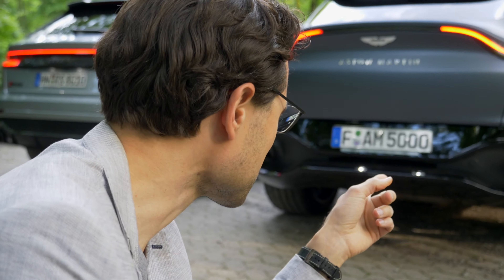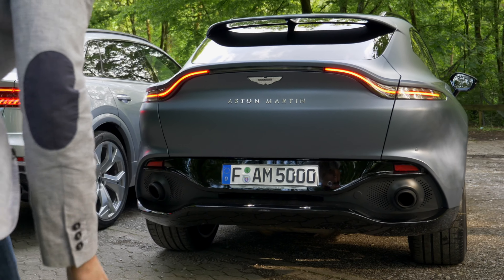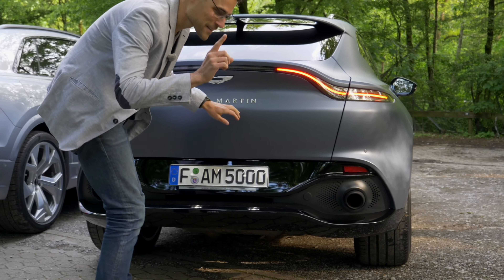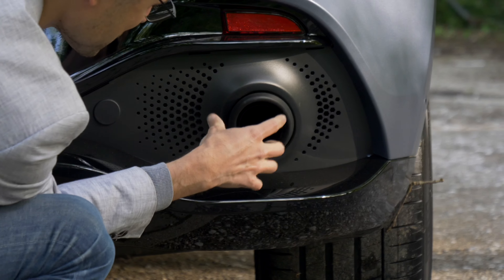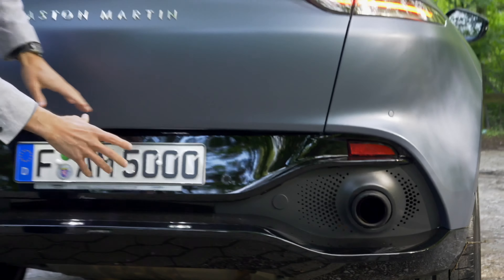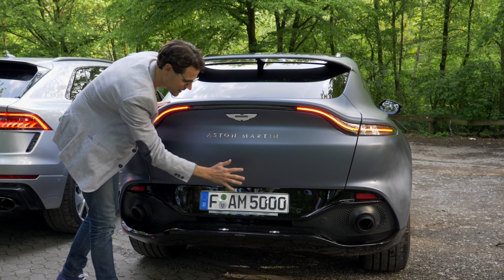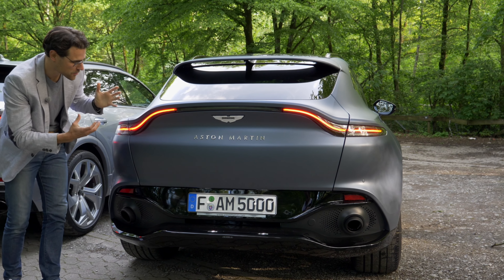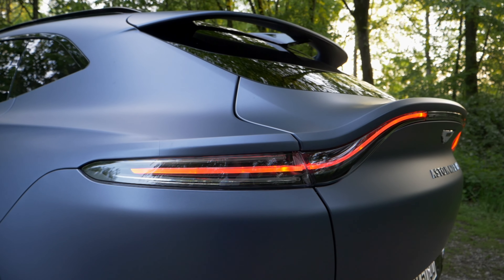Looking at the exhaust tips — Autogefühl fake exhaust police! The outer tip on the Aston Martin, which makes it bigger, is fake. There's one real one on the inside. But besides that, what a real design. There's a kind of integrated wing, and this big lettering. What a consistent design. The swinging tail lamp — this is just wow. Everyone's like, what is driving there?